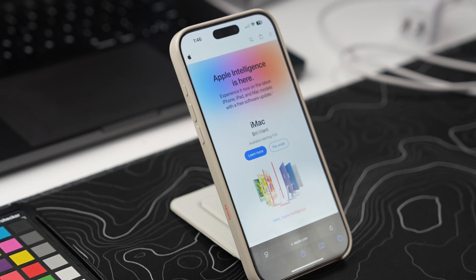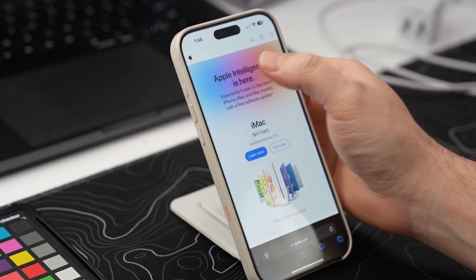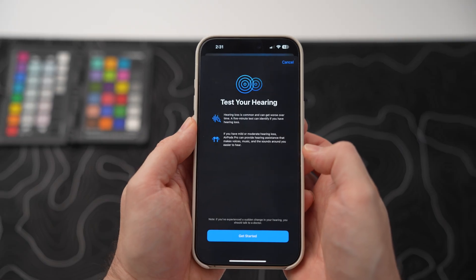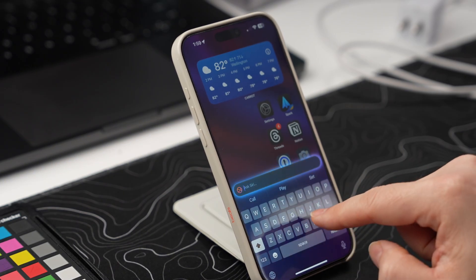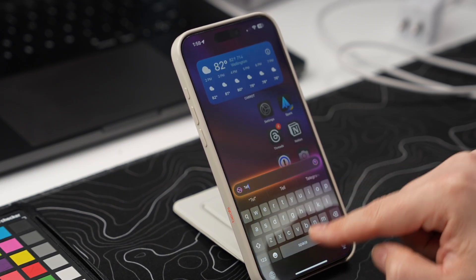Apple just dropped iOS 18.1 and it is loaded with smart upgrades that you do not want to miss out on. There's everything from advanced writing tools to tighten up your prose to transforming your AirPods into hearing aids and new ways to interact with everybody's favorite assistant. This update is all about enhancing your user experience with your iPhone, and I'm covering 35 of the best updates coming in iOS 18.1.